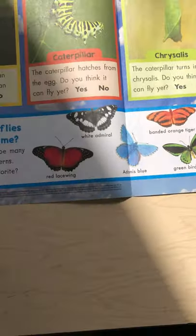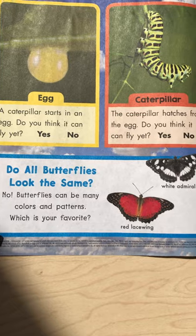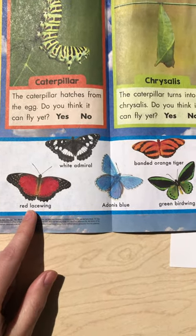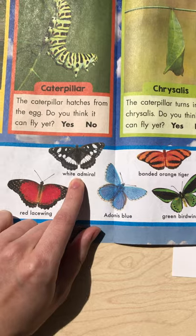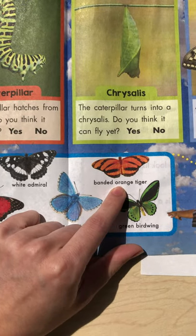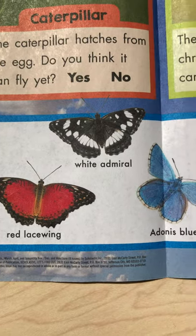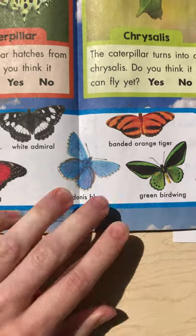Now at the bottom, we have some cool butterflies, and it's asking you guys if you think that all butterflies look the same. No way, because look at all these — they all look different, don't they? We have the white admiral, the red lacewing, the Adonis blue, the banded orange tiger, and the green bird wing. Which one is your favorite? I think my favorite is the Adonis blue. I think it's cool to see blue butterflies. Pretty neat.